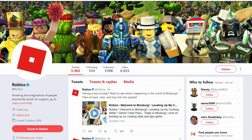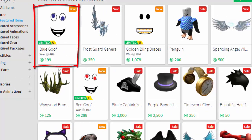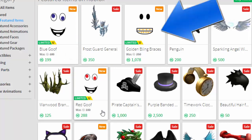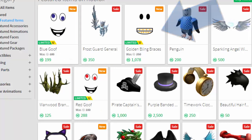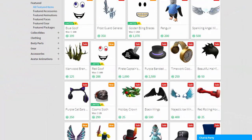I've purchased both the Blue Goof and the Red Goof, and they've both gone up a little bit in price at this stage — not as much as the Golden Bling Braces, which skyrocketed to nearly 2000 at one stage. I think they'll go up more after the sale. People are just hanging on to their robux so they can spend it on the big ticket items.